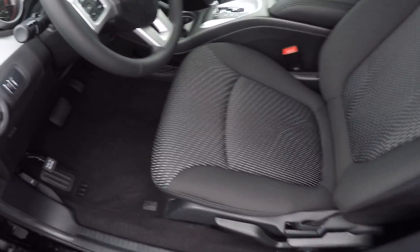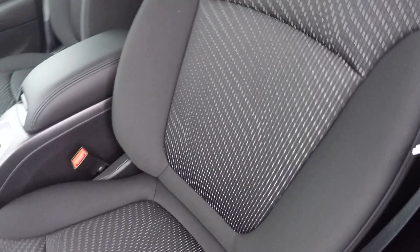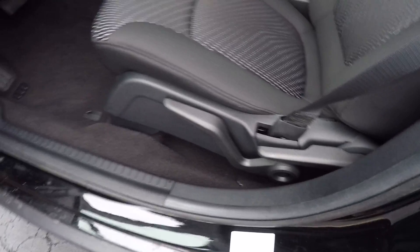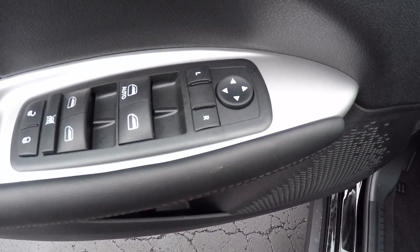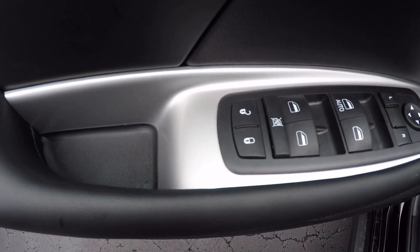Taking a look at the interior — that's your black cloth with a nice design here with off-white stitching on the seats. You always have the raised side bolsters for added comfort and support. There's a manual seat adjustment. Here in your driver's side door panel you've got your power mirrors, power windows, child safety lock, and power locks.